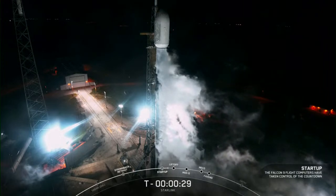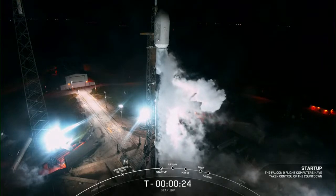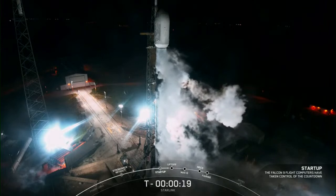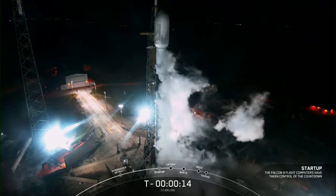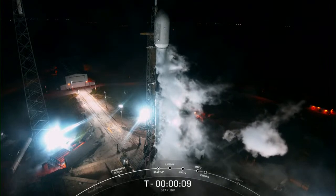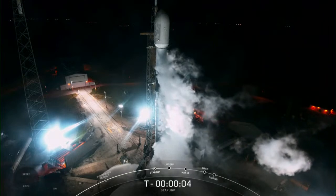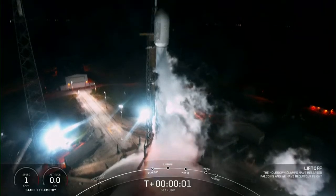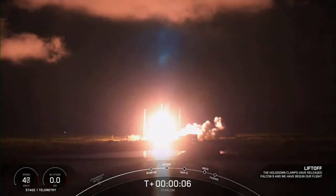30 seconds. 15 seconds. 10, 9, 8, 7, 6, 5, 4, 3, 2, 1, ignition. Engines at full power. And liftoff of Starlink 6-10. Go Starlink! Go Falcon!